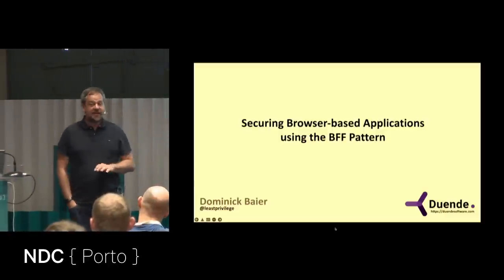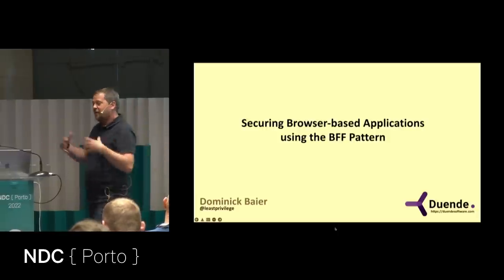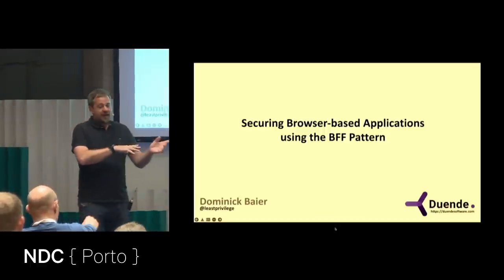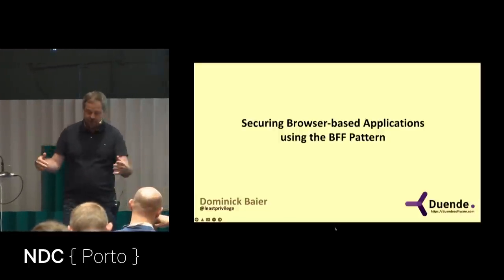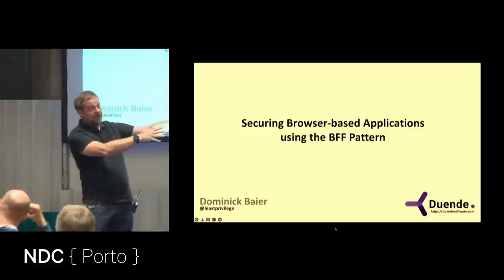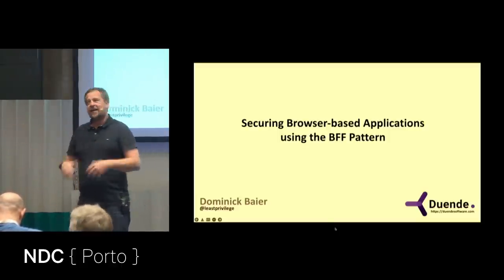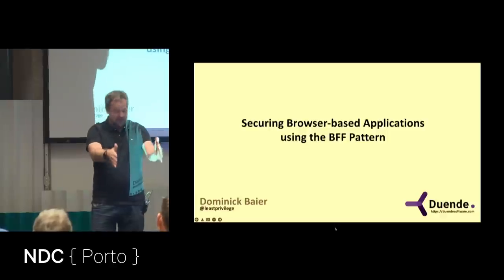Browser-based JavaScript applications are a security nightmare — not the fault of JavaScript itself, but because they're running in a very hostile environment called the internet. Even more than on the back end, the guidance on how to protect front-end applications has changed constantly, swinging like a pendulum: 'do it this way — no, that's wrong, now do it this way.' I think the truth, as often, is somewhere in the middle.